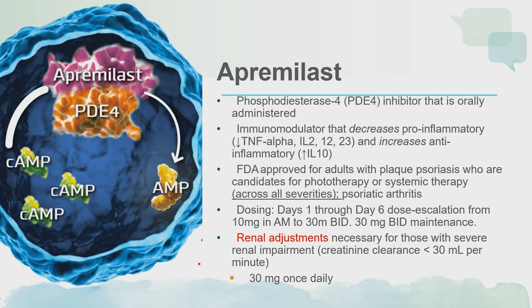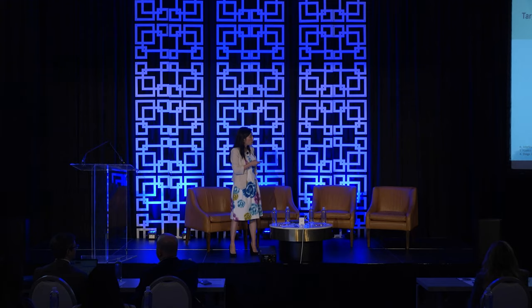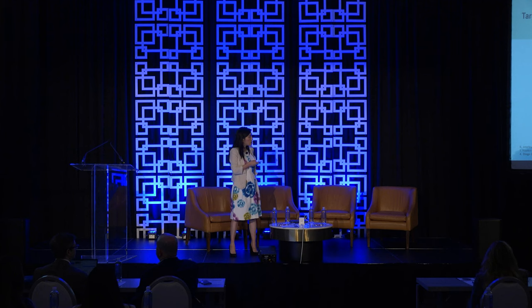Now we're going to talk about TYK2 in psoriasis. TYK2 is a key mediator in psoriasis. Using the analogy of a baton, IL-23 passes the signal down intracellularly. IL-23 binds to its receptor, causing a conformational change that brings TYK2 and JAK2 together. They then recruit STAT, the STATs dimerize and go to the nucleus. So TYK2 is very important in transducing and making effective the intended signaling of IL-23.